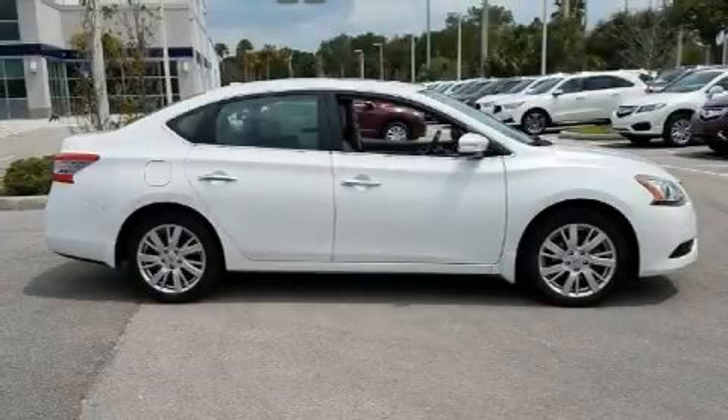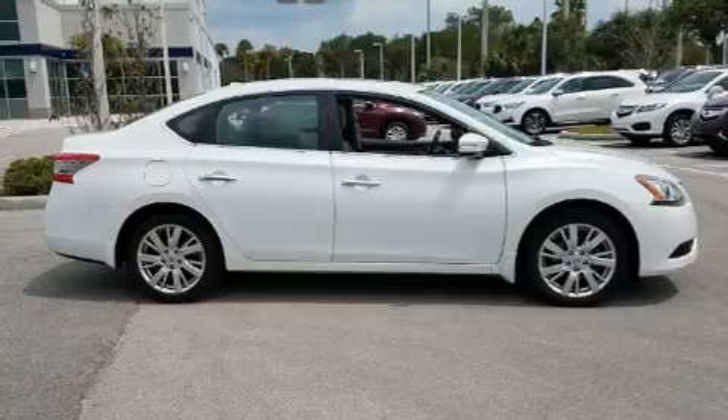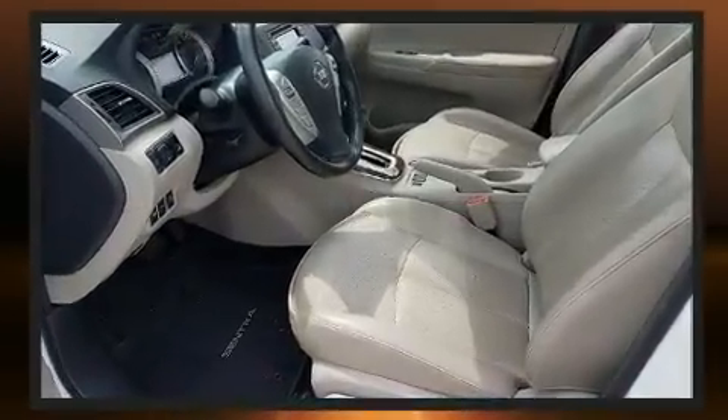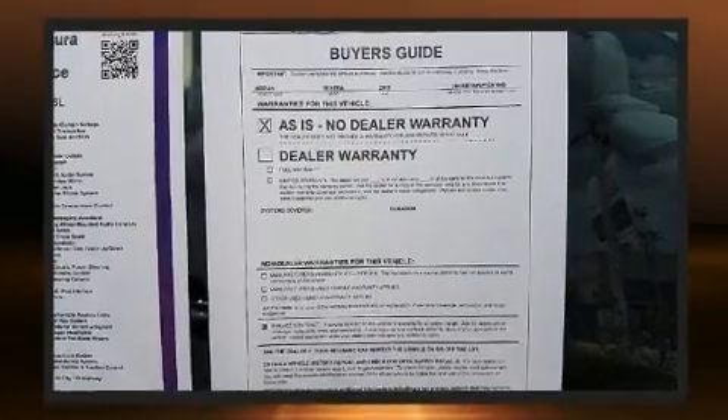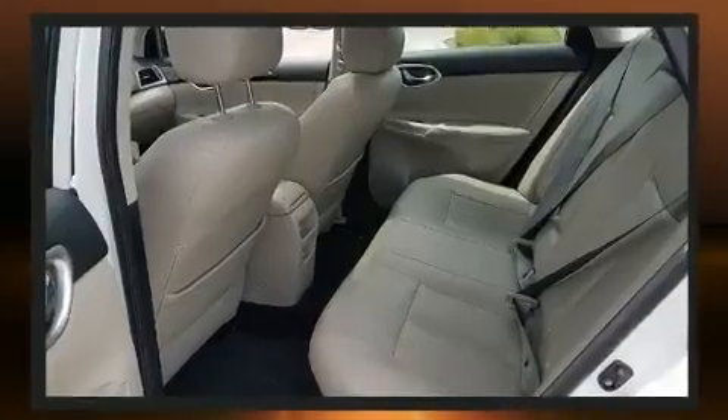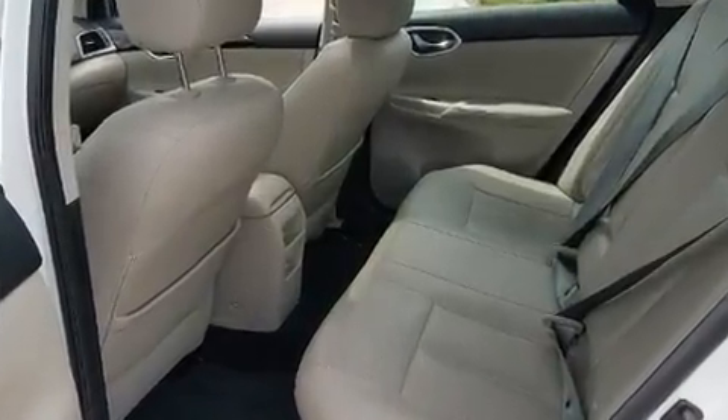Come test drive this 2015 Nissan Sentra with fewer than 45,000 miles on the odometer. This four-door sedan prioritizes comfort, safety, and convenience. It features an automatic transmission, front-wheel drive, and a 1.8 liter four-cylinder engine.